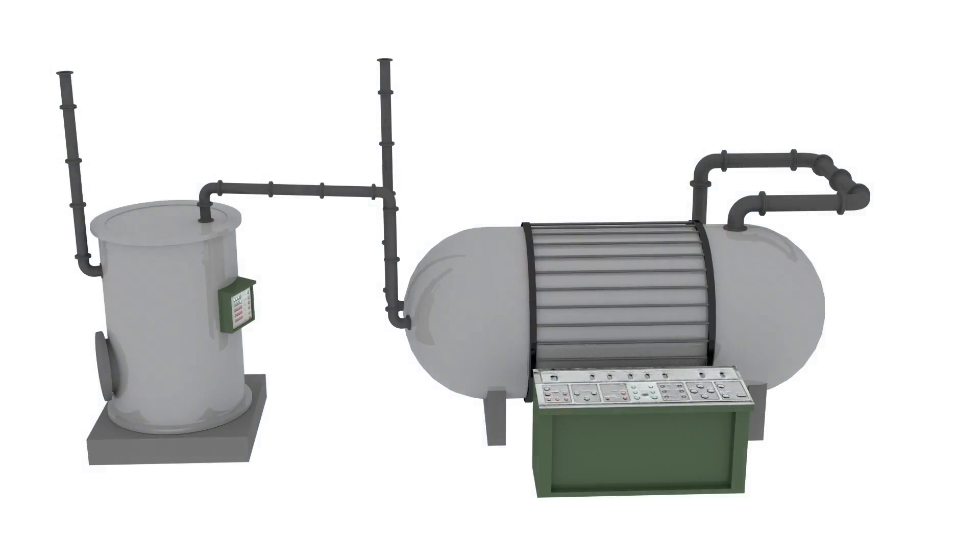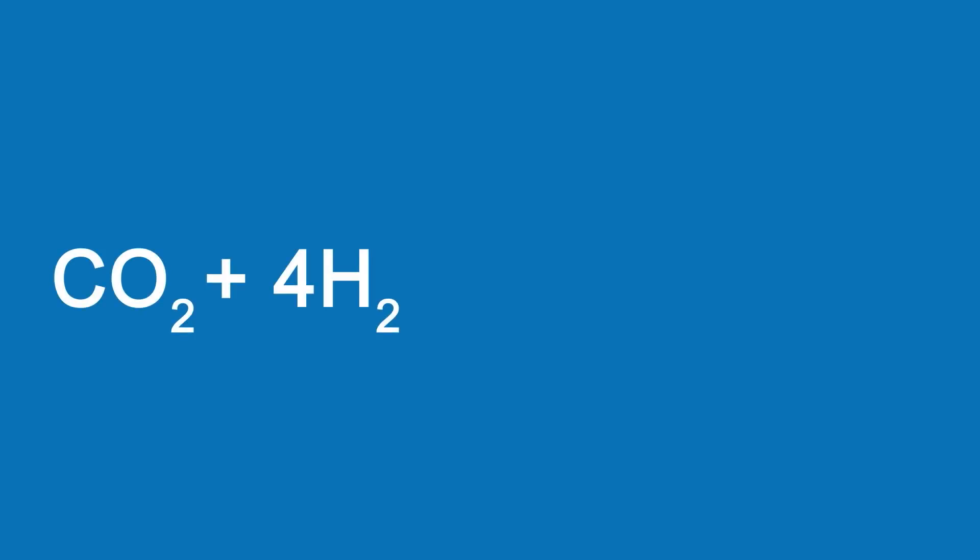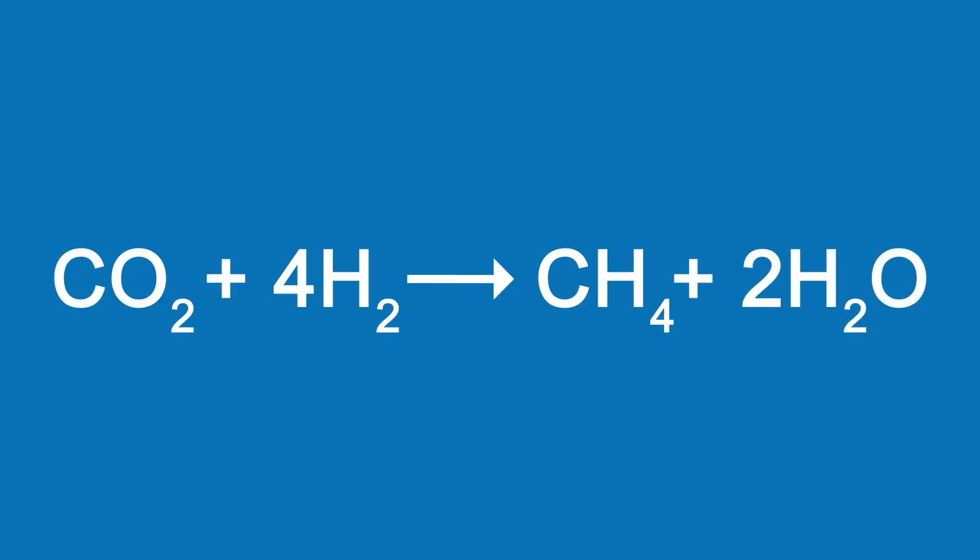The hydrogen, however, is transferred to a second reactor. The hydrogen gas recovered from the water electrolysis is then processed in a methanation reactor. This is where one CO₂ molecule and four H₂ molecules react with the help of a catalyst to form one methane and two water molecules.